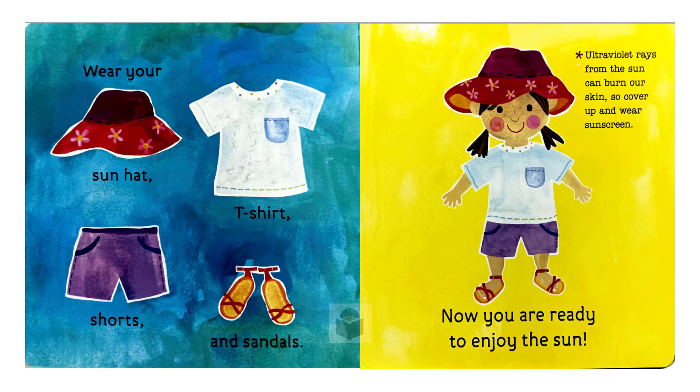Wear your sun hat, t-shirt, shorts and sandals. Ultraviolet rays from the sun can burn, so cover up and wear sunscreen. Now you are ready to enjoy the sun.